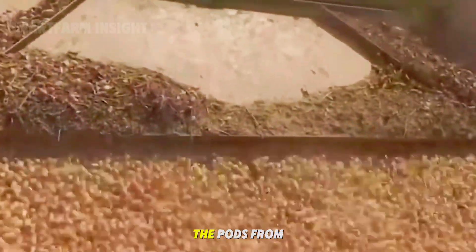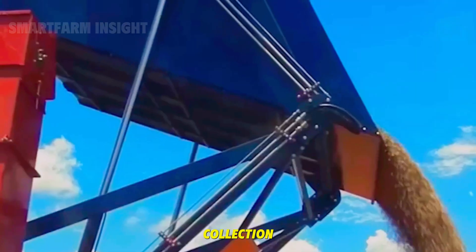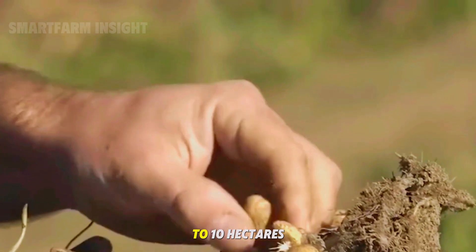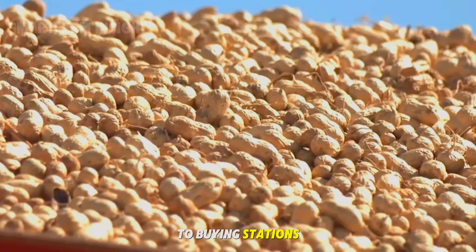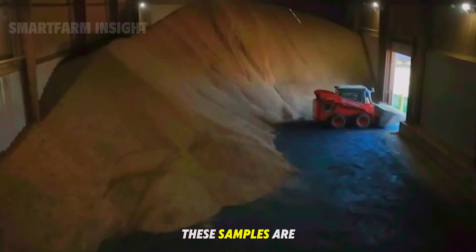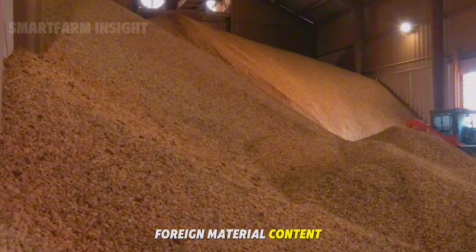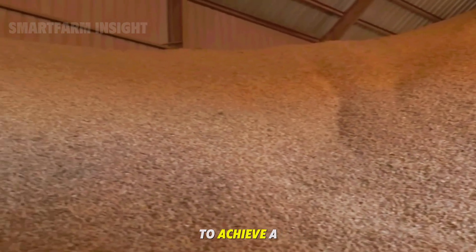In humid areas, peanut dryers circulate warm air to complete the drying process without mold or spoilage. Once dry, peanut combines separate the pods from the vines. Rotating drums inside the combine strip the peanuts cleanly and transfer them into hoppers for collection. In large farms, a single machine can process 8 to 10 hectares per day. Freshly harvested peanuts are transported by truck to buying stations where they are received, weighed, and inspected. Technicians extract random samples using pneumatic probes, analyzing moisture levels, shell condition, kernel quality, and foreign material content. If moisture is above 10%, peanuts are passed through heated air drying systems to achieve a safe storage level of 9 to 10%.